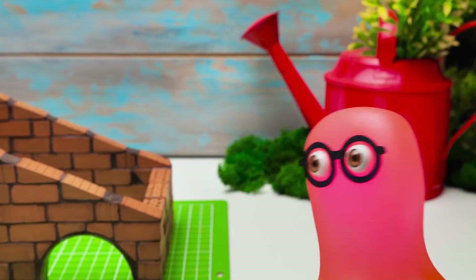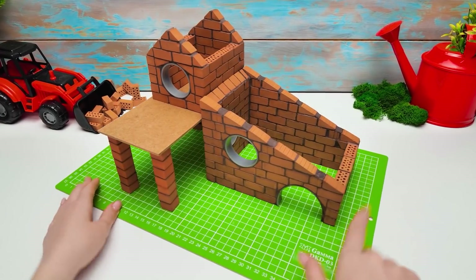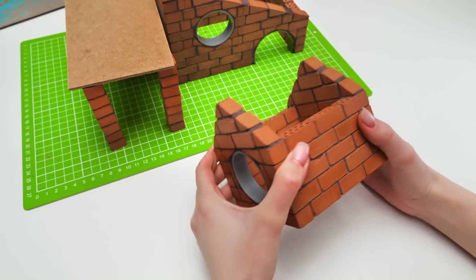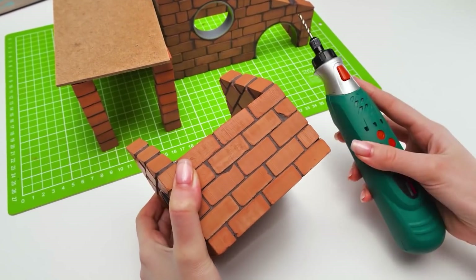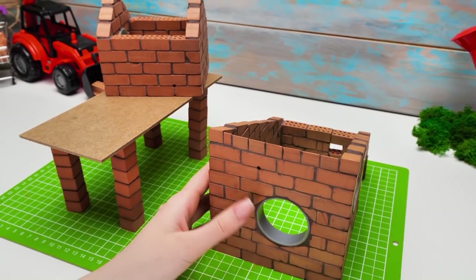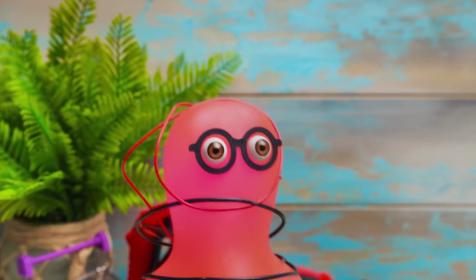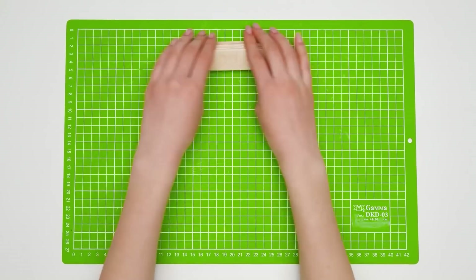Whoa, Sue! Did we finish already? Not yet, Sammy! I was just estimating how well everything is going so far! Our next step is to make a couple of holes for the wires! Guys, be very careful with the drill! You'd better ask an adult to help you! How many holes do we need, Sue? Just two! One in this house, and another one in the second house! Let's finish with the houses first! They're still missing their roofs!